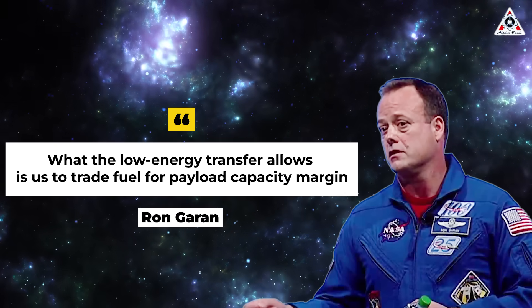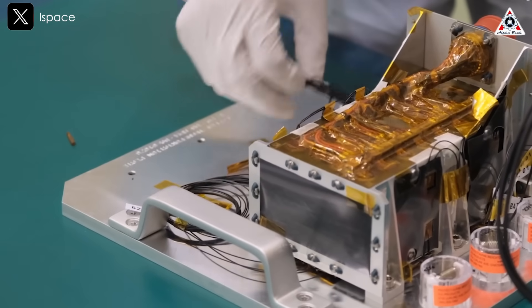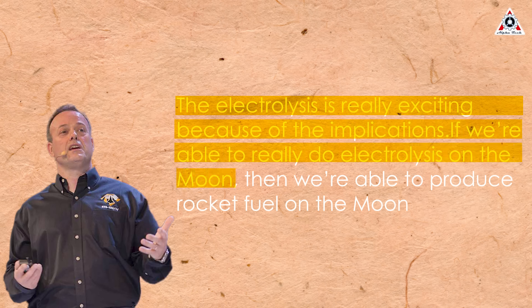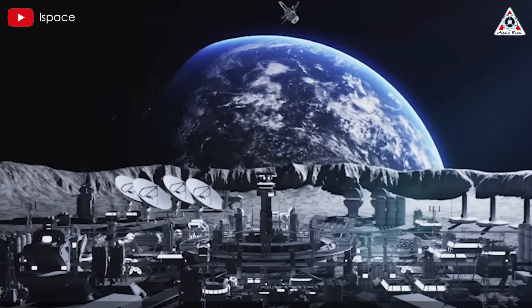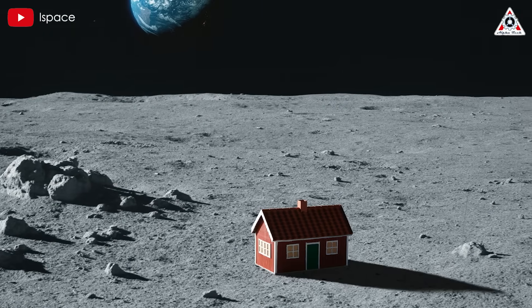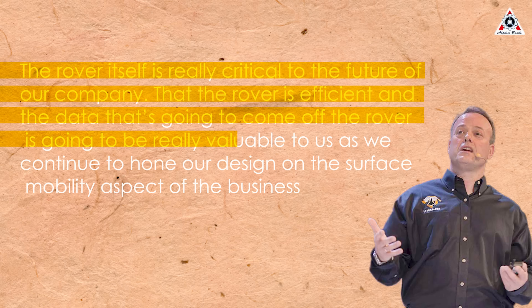"What the low-energy transfer allows is us to trade fuel for payload capacity margin," Garan explained. "It just leads to more capacity for us to get to the moon's surface." The lander carries several instruments, including a food production experiment and one designed to demonstrate electrolysis. "The electrolysis is really exciting because if we're able to do electrolysis on the moon, then we're able to produce rocket fuel on the moon," Garan said. The mission will also take a small rover called Tenacity, which will be deployed to operate on its own after landing. It features an HD camera to capture imagery of an art installation called the Moon House — a replica of a Swedish home placed on the surface. Garan noted the rover comes from the European division of iSpace and is critical to the future of the company's surface mobility design.